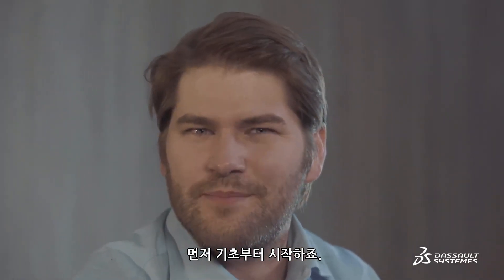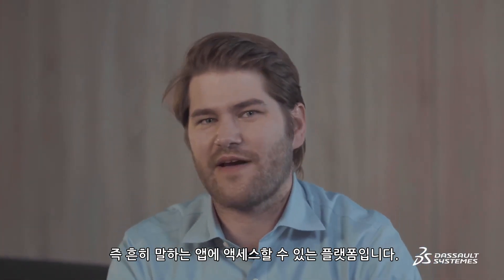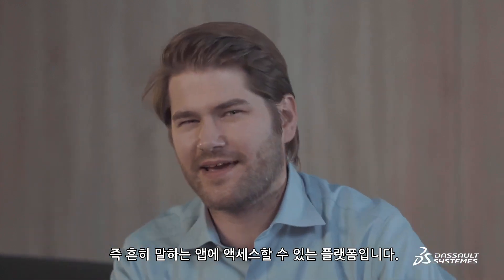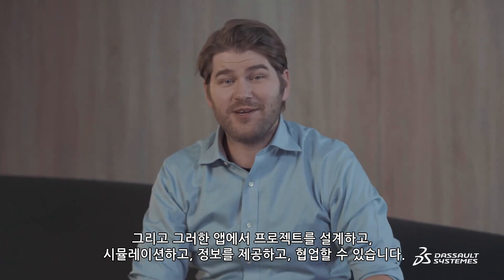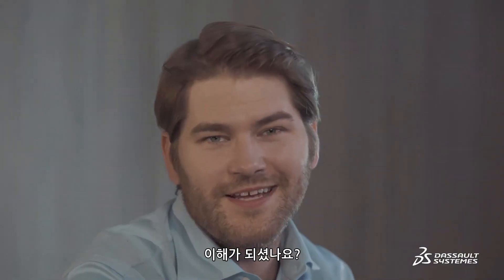So let's get to the basics. What is a 3DEXPERIENCE platform? It's a platform that gives you access to a catalog of applications, or apps, like the kids say these days. These apps allow you to design, simulate, inform, and collaborate on a project. Got it? Good.